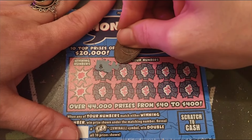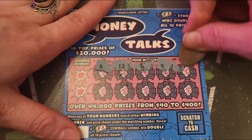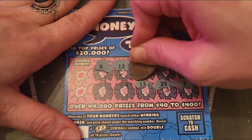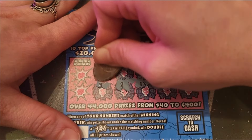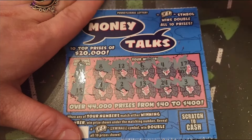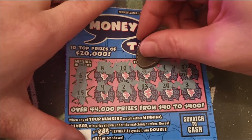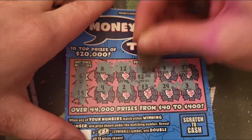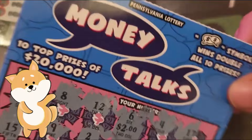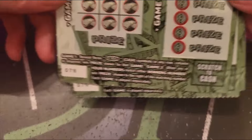Ticket 132: trying to find that Money Talk symbol. It's ticket 132, got 8, 12, little baby 6, a 4, a 17, 3, 24, 13, 2 and a 9. We did have a little baby 6, so we got a win — two bucks! Basically a free ticket on this Money Talks.